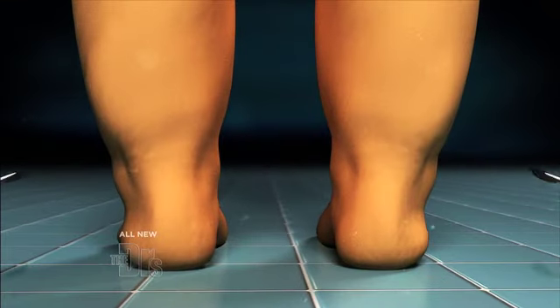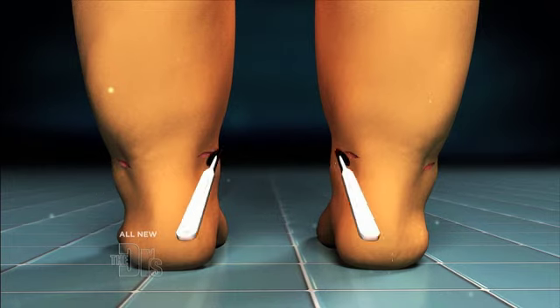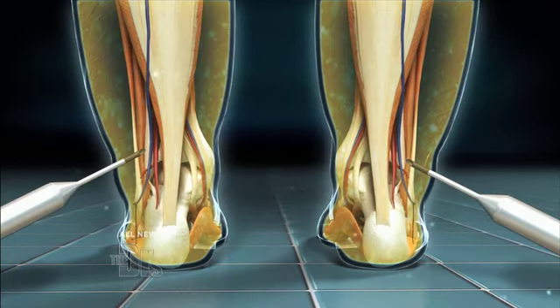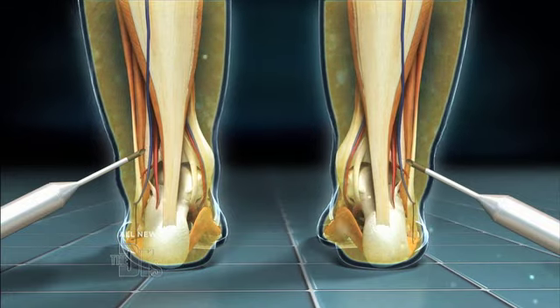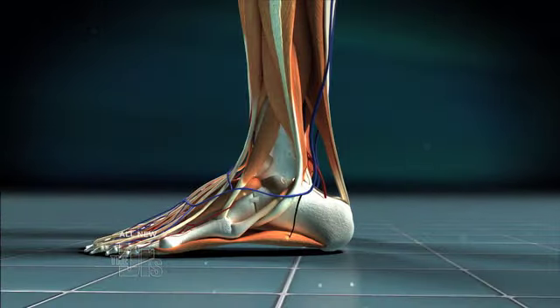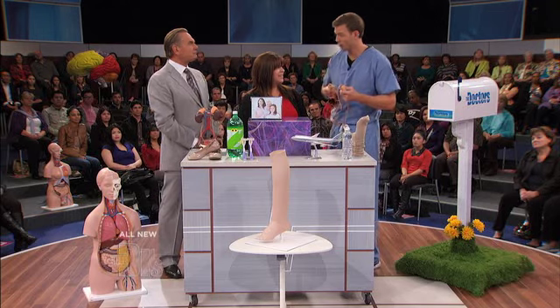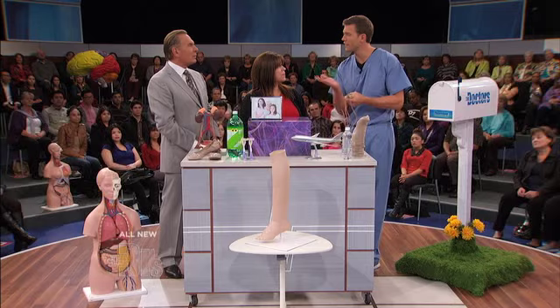That leads into how I treat cankles with liposuction, with surgery. If we've examined somebody very carefully and determined that it's fat and not fluid retention, we go in with tiny little incisions on either side of the ankles. We go in with our blunt liposuction instrument and remove that fat to create nice shape and transition from that calf to the ankle. And it works.